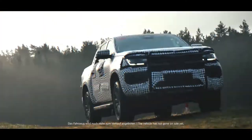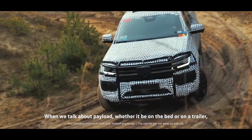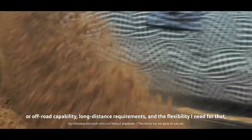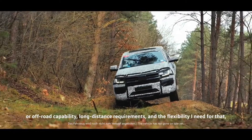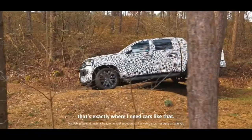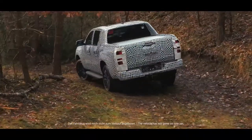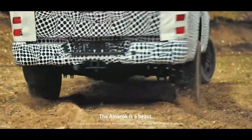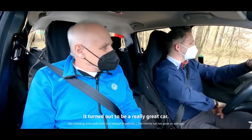A maximum towing capacity of 3.5 tons is now available across a wider range of engine and gearbox combinations. Because the new Amarok's wheelbase is longer than its overall length, the bodywork overhangs are shorter, which improves off-road capability. The new Amarok's off-road abilities are further enhanced by a significantly greater fording depth for driving through water than the previous model.